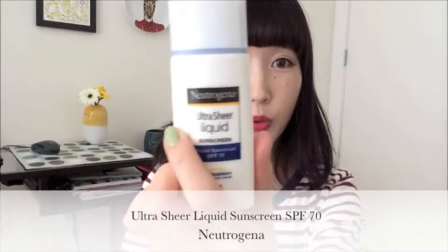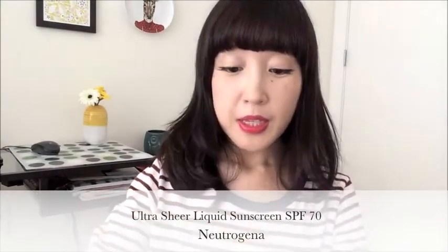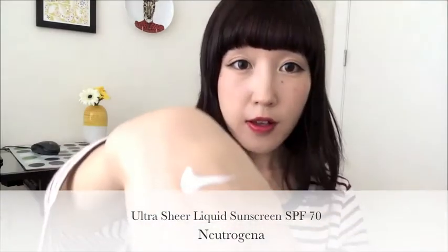My top one favorite beauty product for summer must be a lightweight and oil-free sun lotion. The one I'm using is from Neutrogena, it's called Ultra Sheer Liquid. It's got SPF 70 in it. It's a very light sun lotion — very liquidy, and it sprays out onto the skin very nicely and absorbs very quickly, so it can be used as primer before foundation.